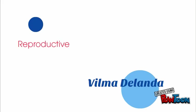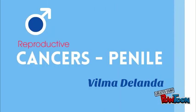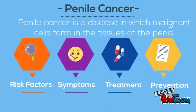Hello, my name is Vilma Delanda, and I will be talking about reproductive cancer, specifically penile cancer. Penile cancer is a disease in which malignant cells form in the tissue around the penis. It starts when cells in the penis grow out of control and crowd out normal cells.